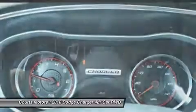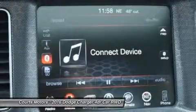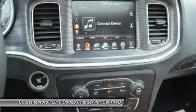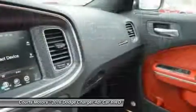8.4 inches of total control is yours thanks to the Uconnect system with downloadable apps. The Charger R/T Road and Track includes performance pages with configurable drive modes that allow performance adjustments to the engine, transmission, steering response, and traction control.